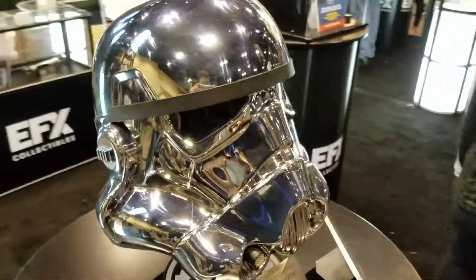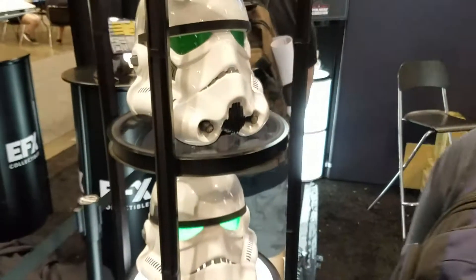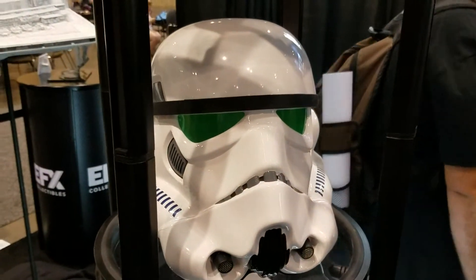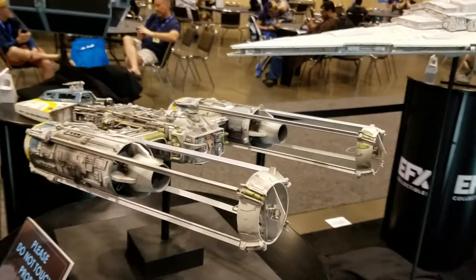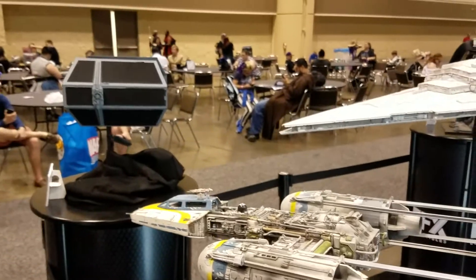That looks amazing. Over here you can see the regular Stormtrooper helmets — these go for like $199,000. Over here you see props: a Y-wing, a Tie Advanced over there.